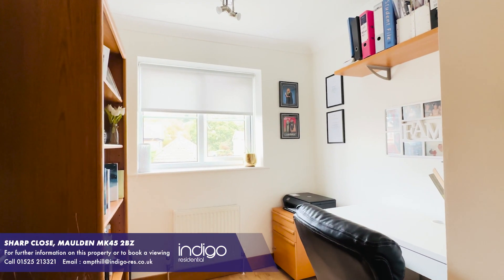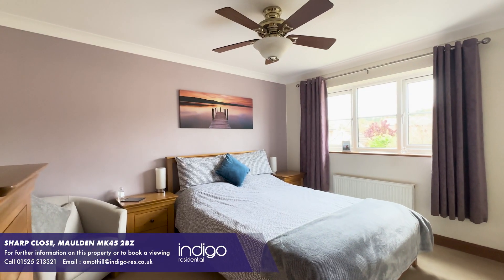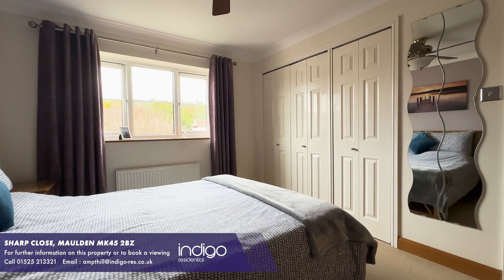Moving upstairs you will find four bedrooms. The master bedroom comprises fitted wardrobes and an ensuite shower room.